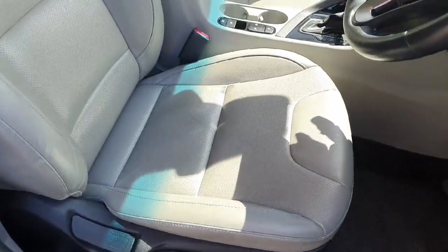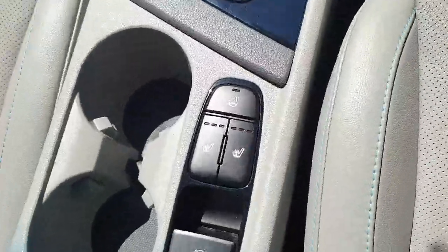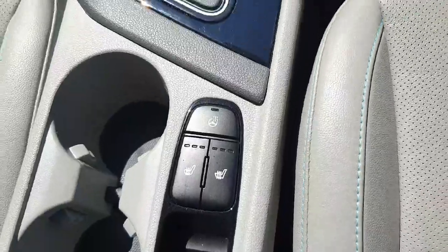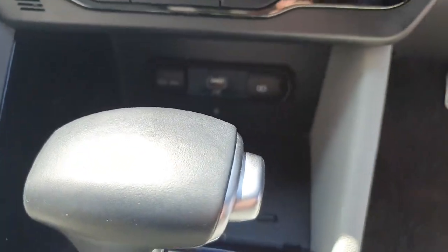Along with rear parking camera and sensors. In the front we have full leather seats. Heated seats in the front and rear with a heated steering wheel. Automatic gear selector. Wireless charging with USB ports.